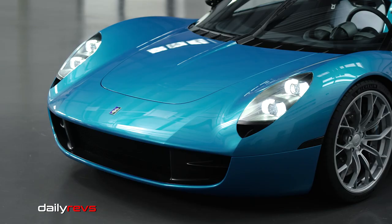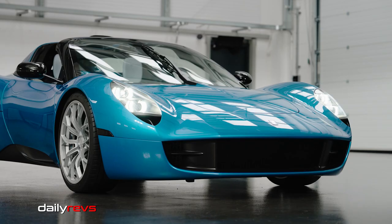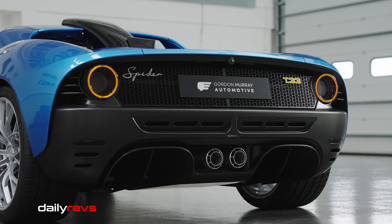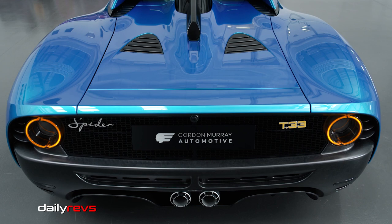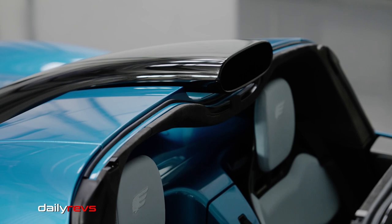The T33 Spider has exceptional aerodynamics without ostentatious ducts, skirts, and splitters. Instead, it uses the Passive Boundary Layer Control (PBLC) system, which includes a ground effect inlet at the front of the car and a rear diffuser with a boundary layer removal duct. PBLC in combination with the deployable active rear spoiler delivers low drag, high downforce, and high-speed stability.